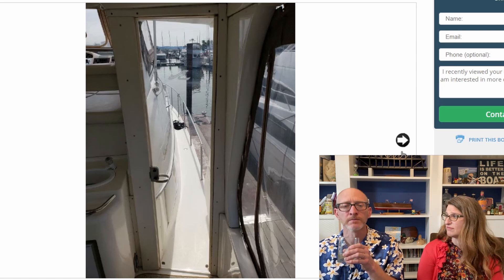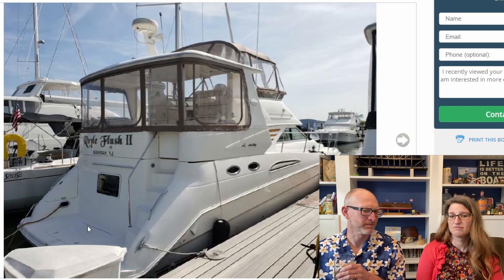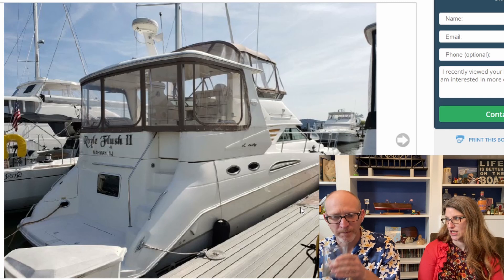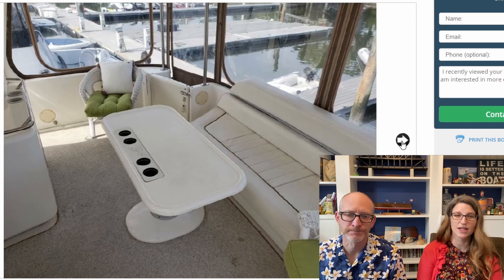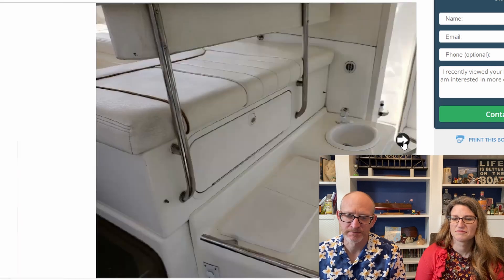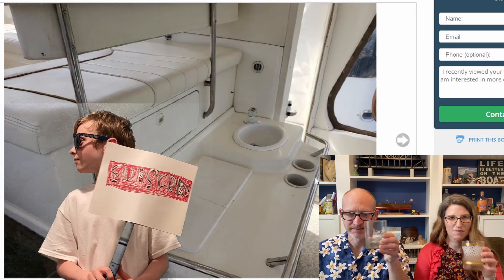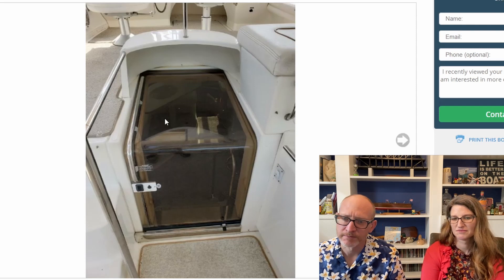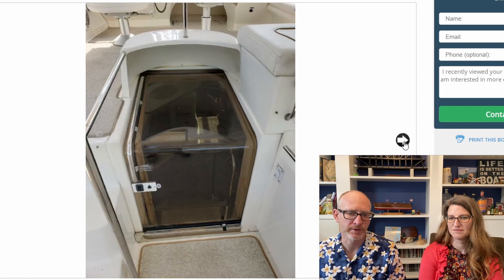It doesn't have a cockpit, but it had that big kind of swim platform — like a bucket. And what I'm noticing in this picture is no dinghy, so this might put it out of our price range if we have to spend a lot of money on a dinghy. But we will continue. Wing doors out to the side, a little wet bar area here on the sun deck. Some Lexan or something to get you down into the salon — it's kind of cool that it would let light in rather than a solid door.